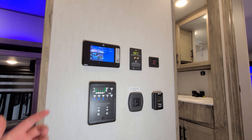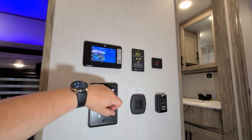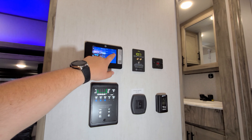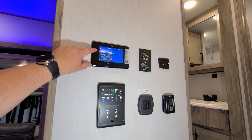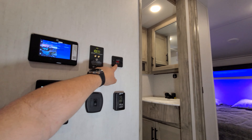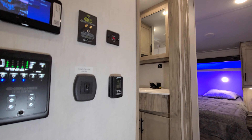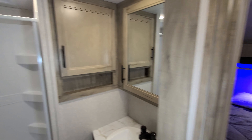Over here we have the LCI One controls — awning, level up, lighting, monitor panels, and slide. There are different things you can control within this system. There's also a voltmeter here telling us we're currently at 13.6 volts. Pretty much all vinyl floor throughout except for the slide-out area.